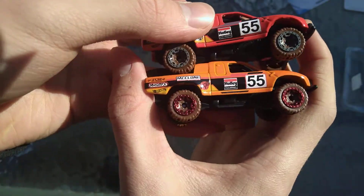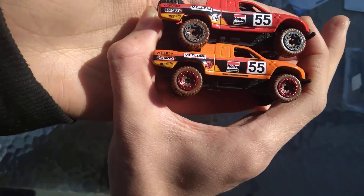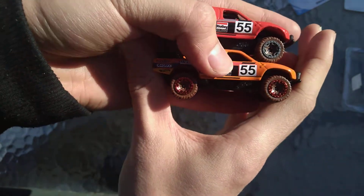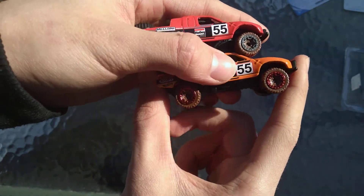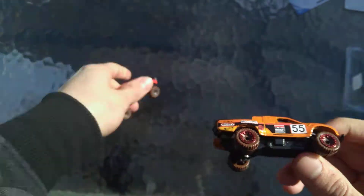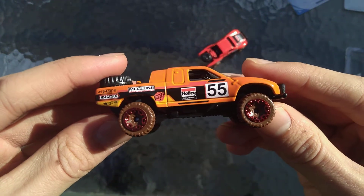Looking at it off camera, it's probably going to be the red one, but the orange one is very close to the red one. I don't know — maybe I'll change my choices someday. Thank you for tuning in. Subscribe for more and I'll see you in the next one. Goodbye.